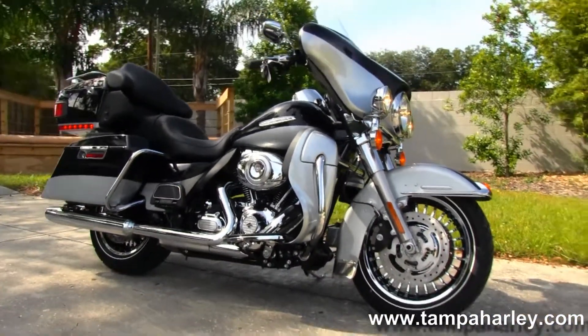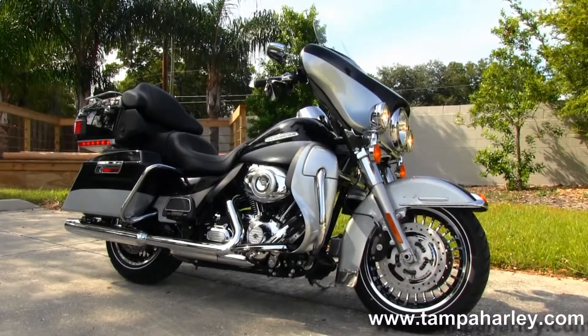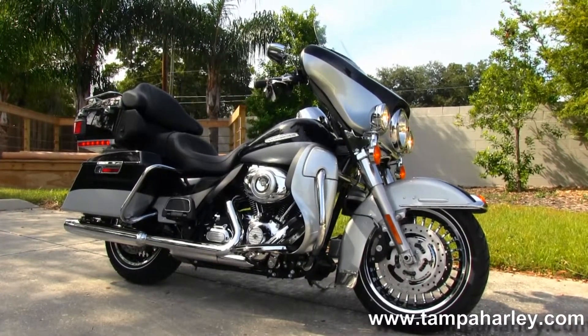We take anything on trade — cars, boats, campers, RVs, guns, jewelry, tanks, semis, you name it. We'll take it as long as we don't have to feed it.